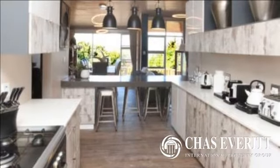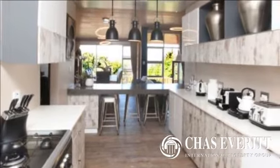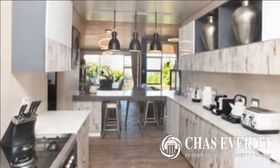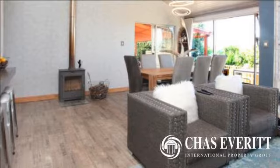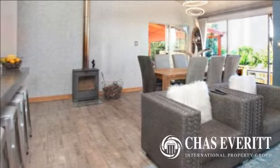The lounge, dining, and kitchen offers open-plan living, giving you a sense of space and openness. A beautiful kitchen with granite tops and built-in gas stove is well-appointed with a separate laundry area.